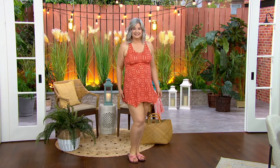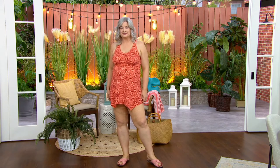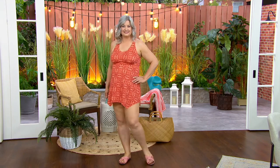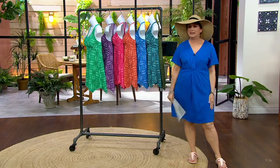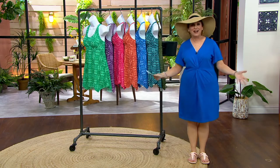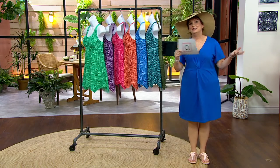Here is Pam wearing the handkerchief hem scoop neck swim dress. It is everything that you want in a swim dress — it's not too much, but it is beautiful coverage. I love my Denim & Company swim because I entertain a lot in the summertime and we have friends and family over. I don't want to feel like I have to do an itsy bitsy teeny weenie run out of the pool into the cabana. I want to be able to get out, dry off, and go get everybody a drink or continue with the cookout.